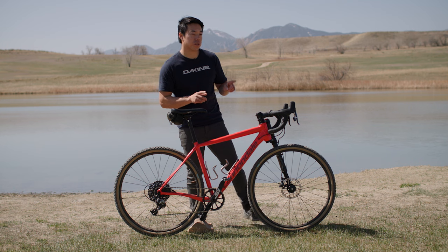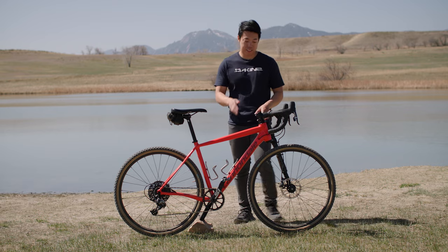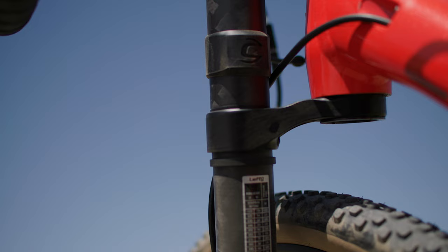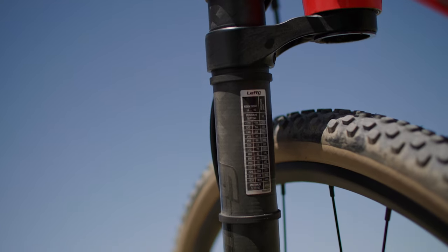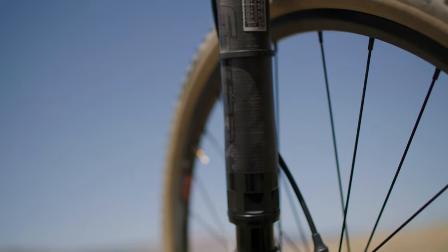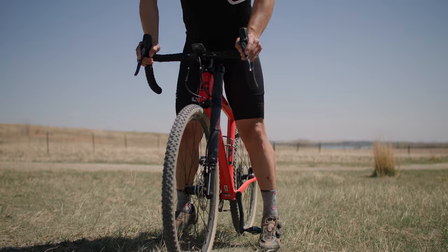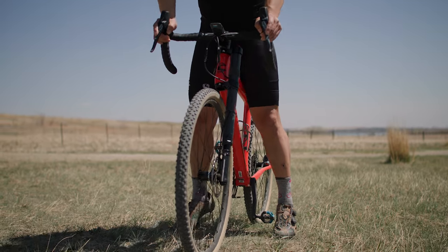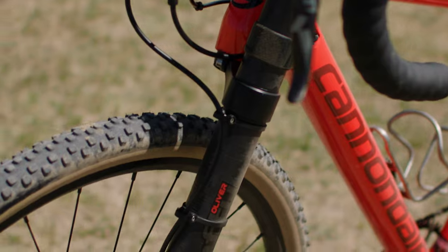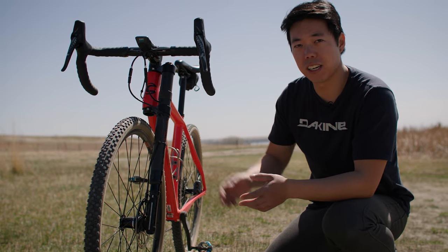And the Slate introduced two interesting innovations that I think were super important to the story of gravel. The first is this Lefty Oliver suspension fork. The Lefty is a Cannondale icon. Basically, the air spring and the damper are contained in the same fork leg, which gives you the single-sided design. It's upside down and it uses needle bearings instead of bushings like a traditional fork, so it's actually a lot more rigid and has a lot less stiction — so it's more plush. This is the Lefty Oliver, based on the Lefty PBR carbon mountain bike fork. It has this carbon body, and the travel has been reduced to 30 millimeters for gravel applications.